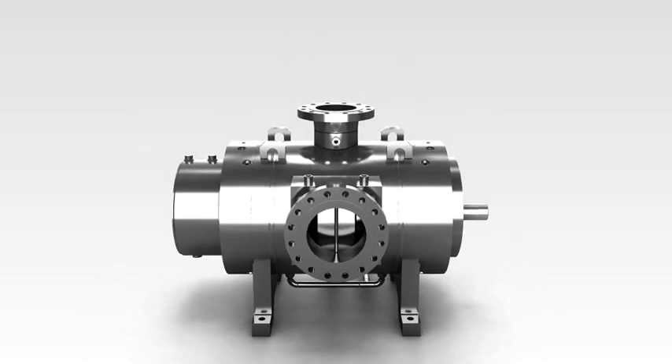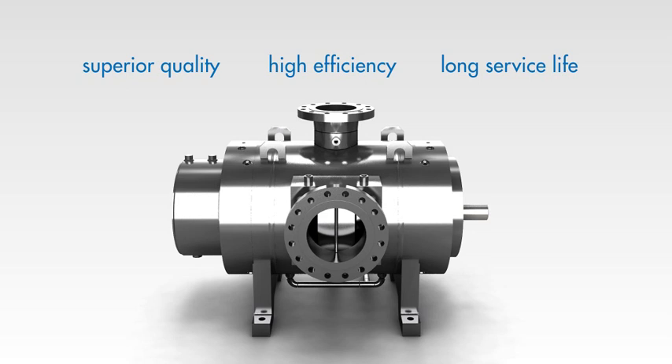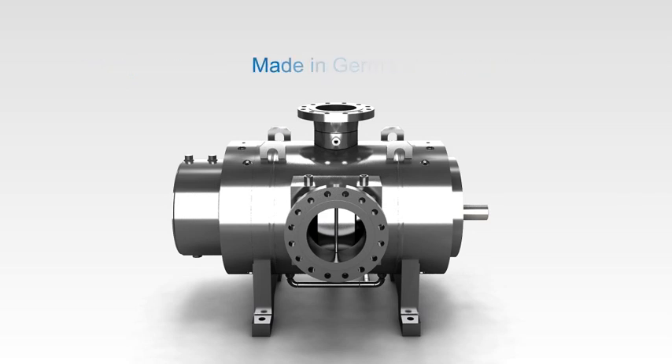Leistritz stands for superior quality, high efficiency, and long service life. Made in Germany.